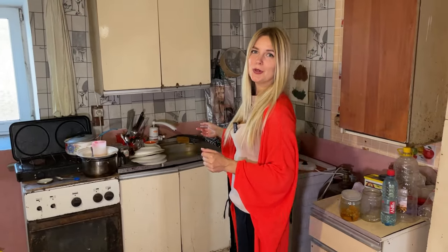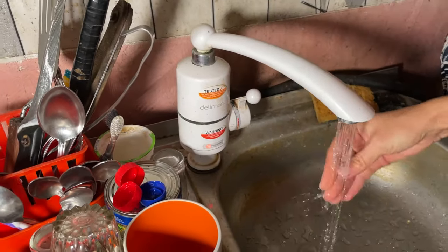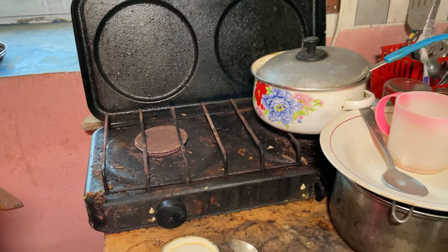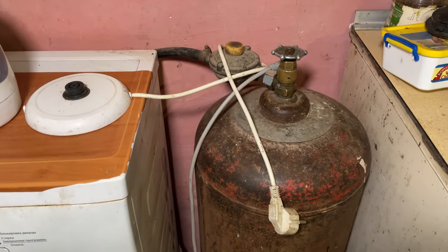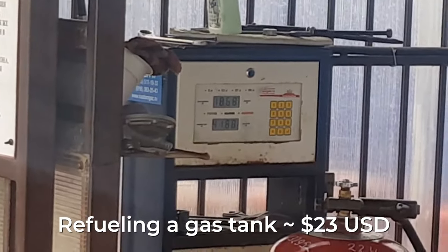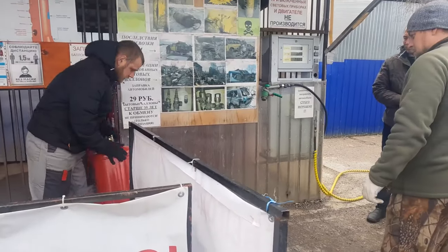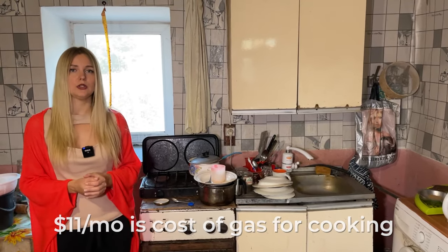I asked about hot water — it's electric, so you just open it and hot water comes out. Maria cooks on a gas stove, but to get gas in the village she has to drive her gas tank to the station. It costs 600 hryvnias and is a very dangerous procedure. That amount of gas is enough for two to three months of cooking.